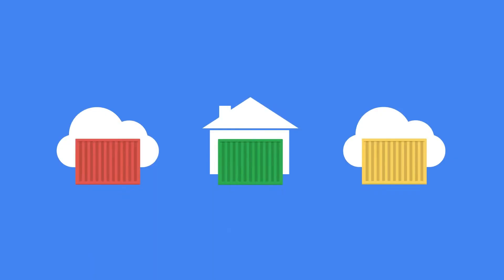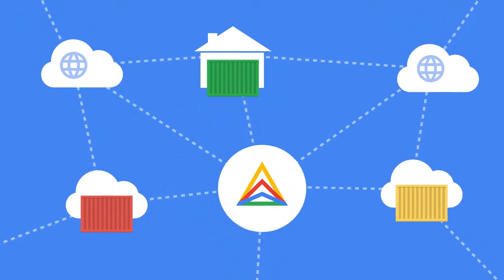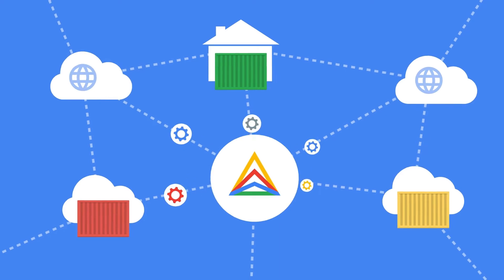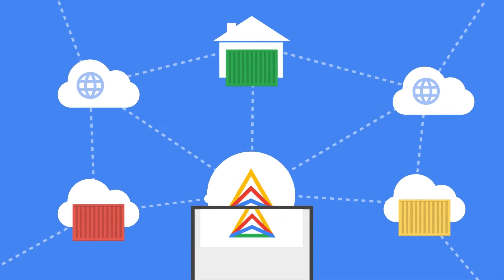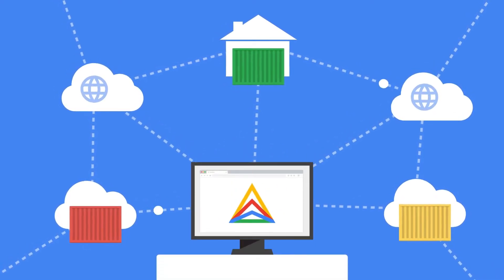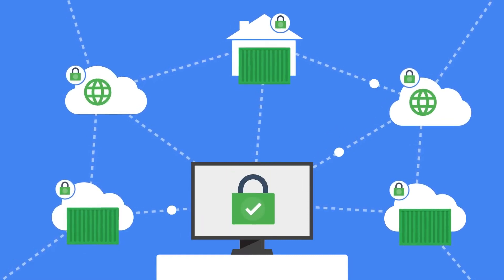To expand the impact of containers, we launched Anthos in 2019 as a platform to manage GKE clusters and virtual machines consistently, to help you build and run modern applications at scale. We were the first cloud provider to meet customers where they are when we extended GKE to hybrid and multi-cloud environments with Anthos in 2019.